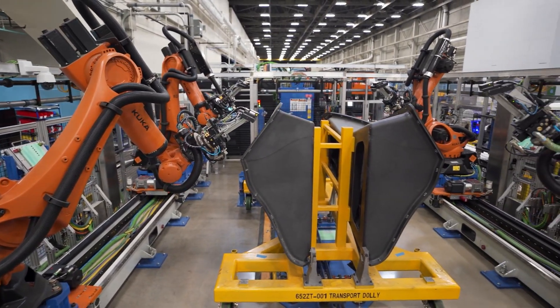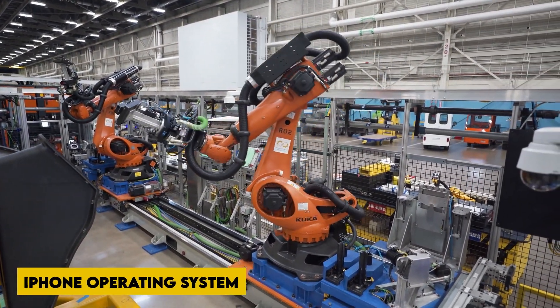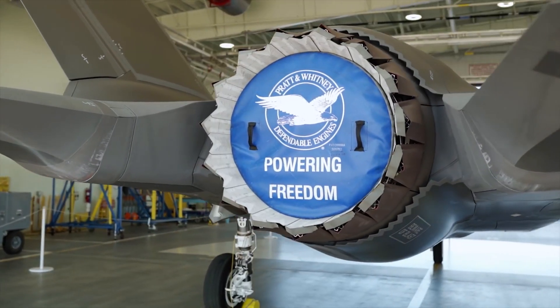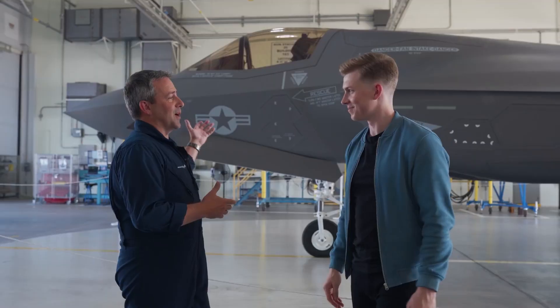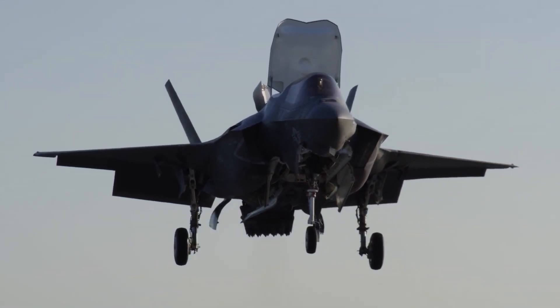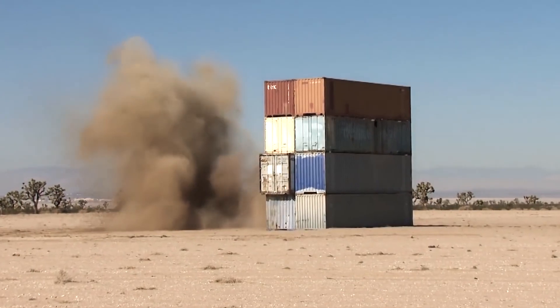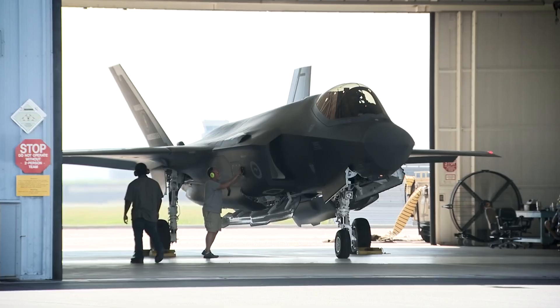ALIS — the Autonomic Logistics Information System — is still too slow and has too many flaws. Similar to an iPhone operating system, ALIS manages all aspects of the F-35's maintenance, supply, and operations. It is a system that includes 65 applications, sub-programs, and modules — some commercial off-the-shelf, others created specifically for the F-35. Problems arise whenever digital inputs from the jet or a modern ALIS application are combined with analog inputs from another module. As a replacement, the Department of Defense has decided to implement an Operational Data Integrated Network (ODIN) based in the cloud, scheduled to go into service by the end of this year, intended to reduce workload while increasing the F-35 family's overall mission capability rates.